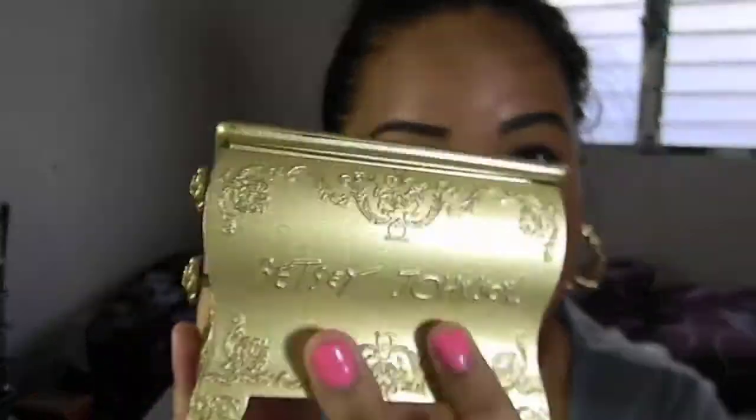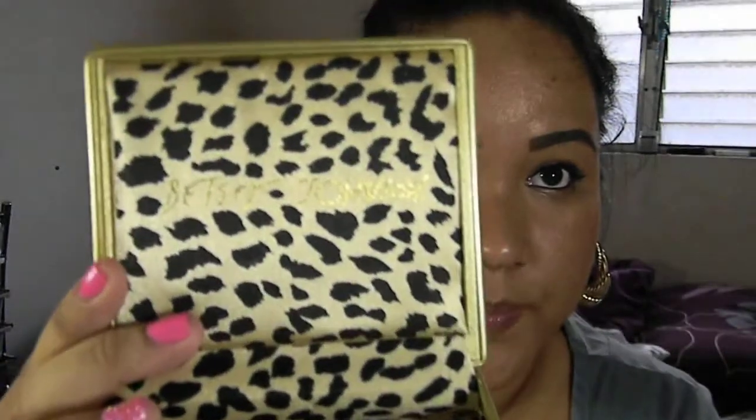And then I picked up this Betsy Johnson watch case — this is what her watches are sold in, but I guess someone didn't want it. I wanted it! It was only $0.99, so I decided to get it, and it opens up to leopard print inside. I thought it was really cute — I don't know why someone would give this away, but I guess they didn't want it.